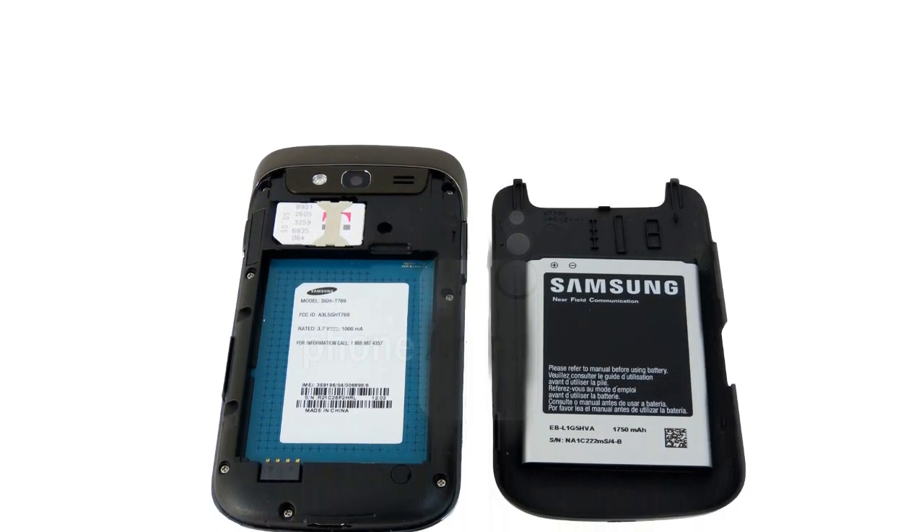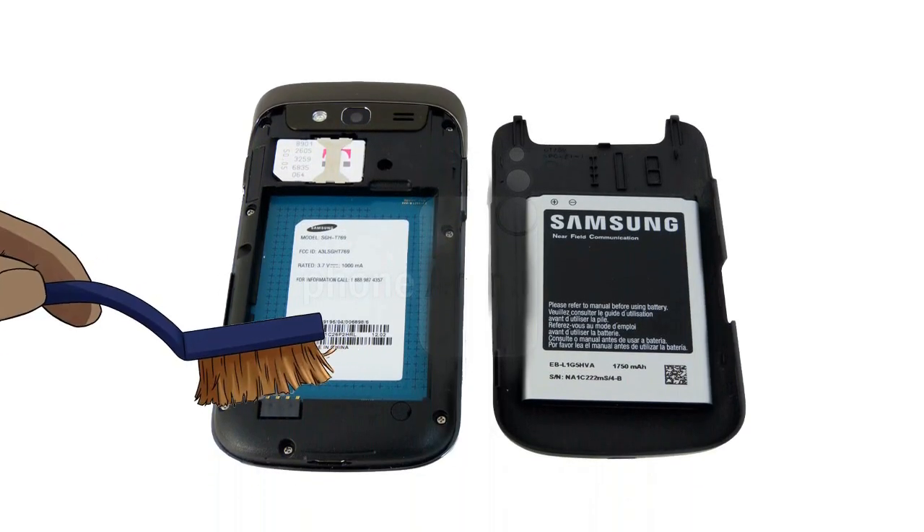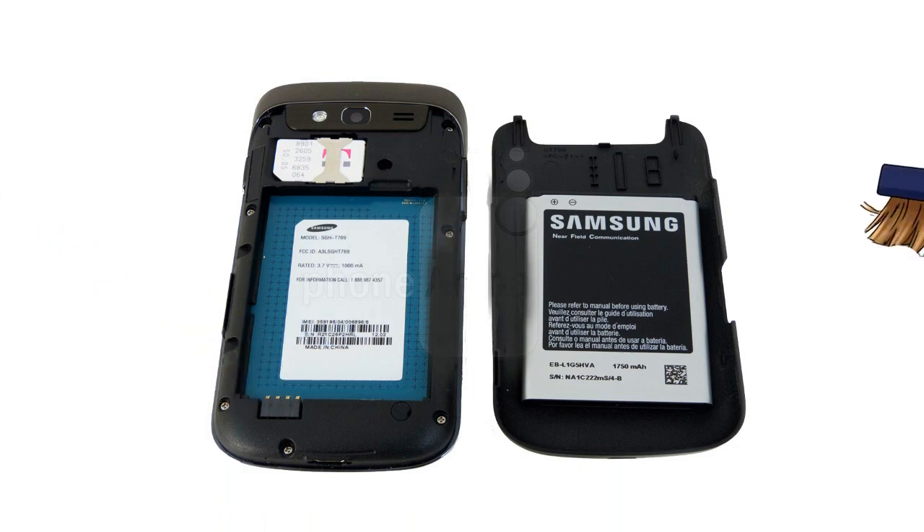Tip 8: Clean your battery connector on your phone. It helps to remove dust and get good battery backup.